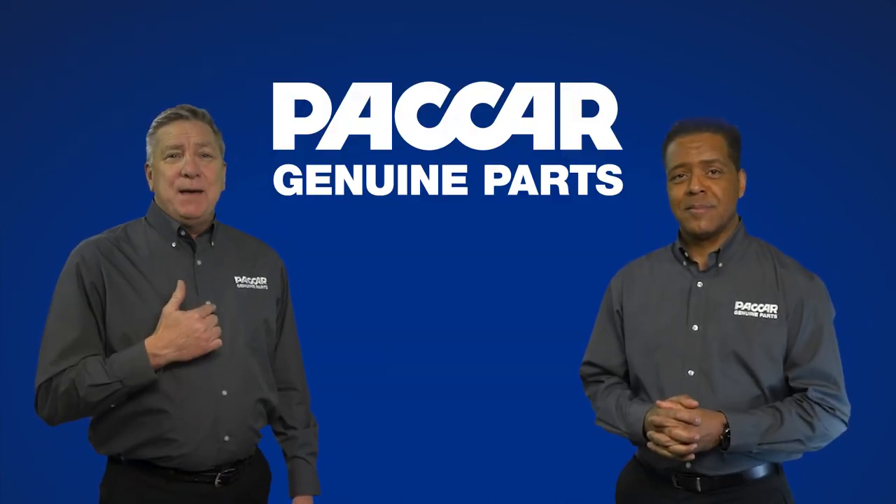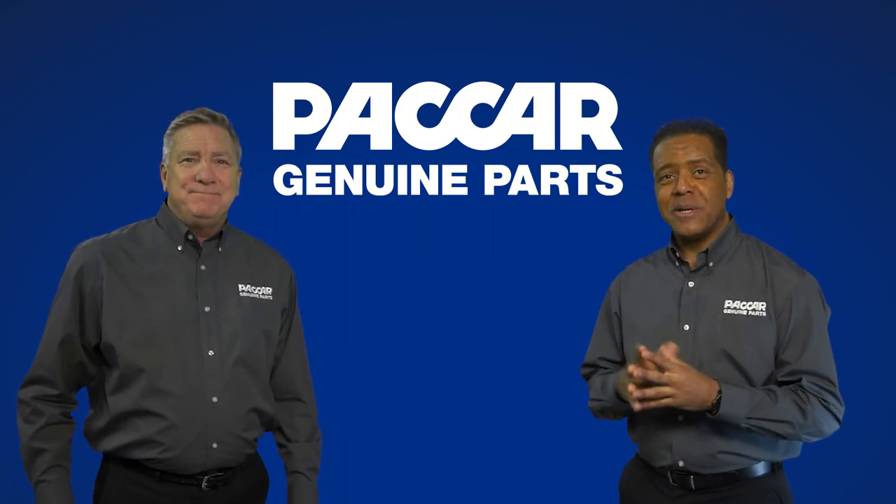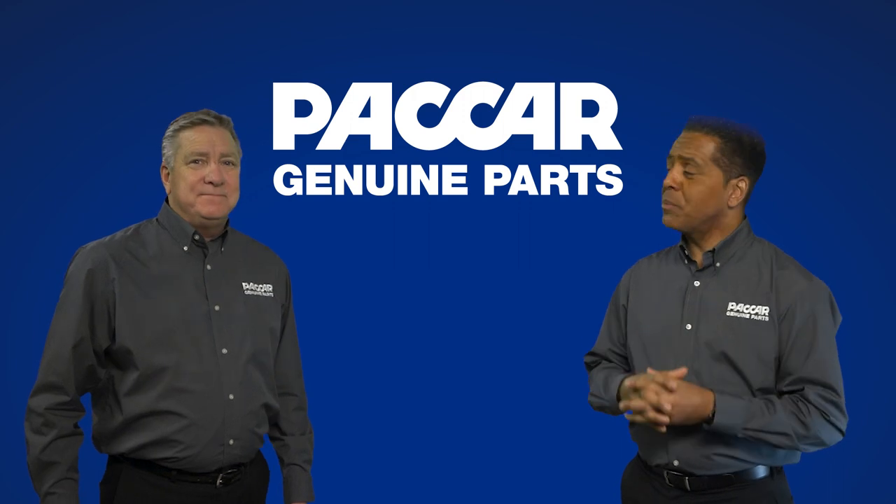Welcome to Packard Genuine Parts. I'm Pete. Joining me again today is my friend Kenny. Great to be here. What great Packard Genuine Part are you sharing with me today?